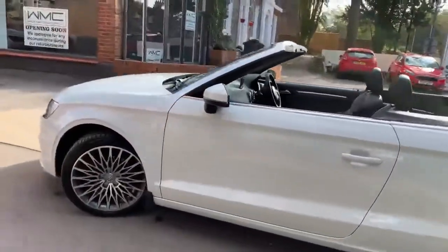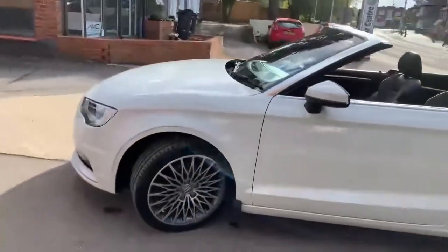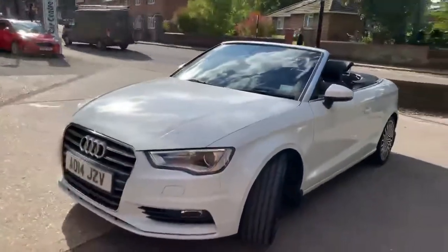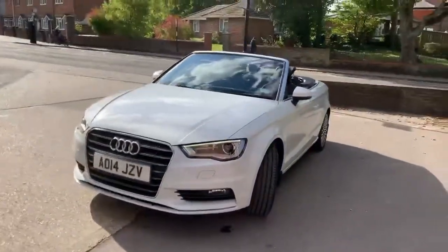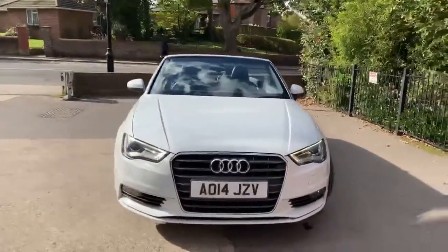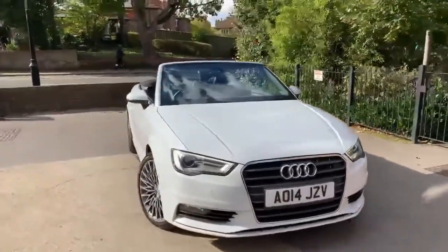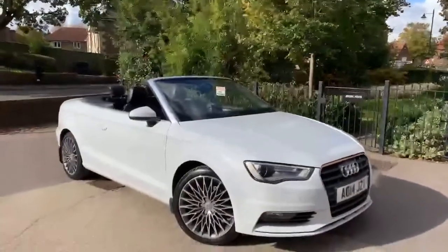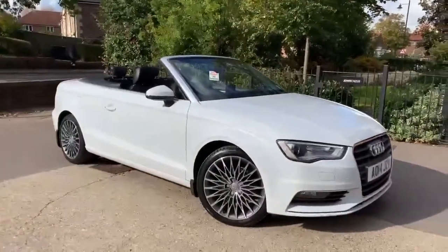Bodywork is extremely tidy indeed — a couple of little marks on the alloy wheels. Interior is very very tidy, and as you can see I've put the roof down since the sun's come out to play, so it makes perfect sense. We'll have a little look around the interior and then critique the bodywork and the wheels for you — a very very clean car indeed.